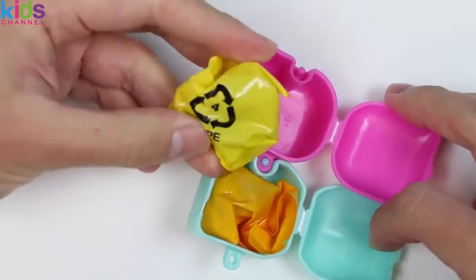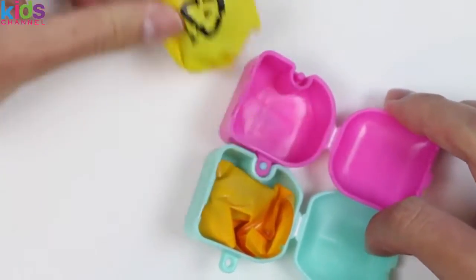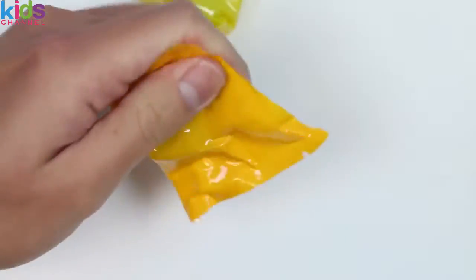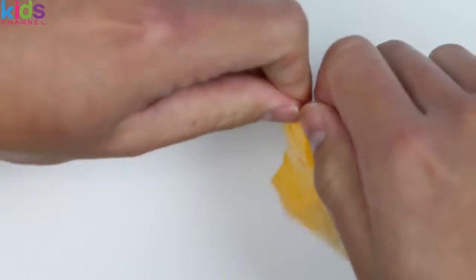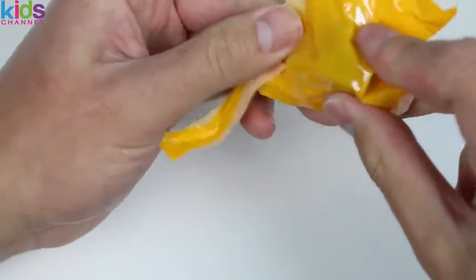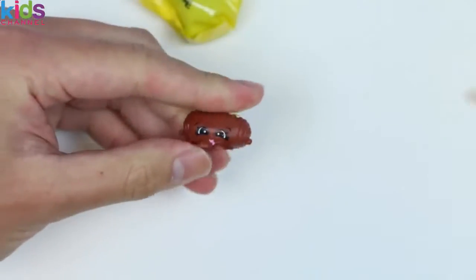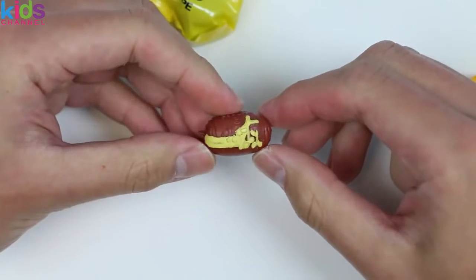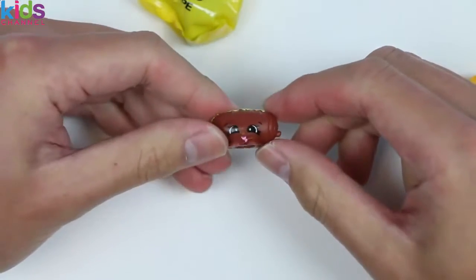Nice! We found another one of these older Shopkins bags! If you remember from part 1, a lot of good Shopkins came out of this bag, but let's open up the newer bag first! I thought this was some sort of hot dog, but this is actually a sweet treat — say hi to Chucky Croissant!